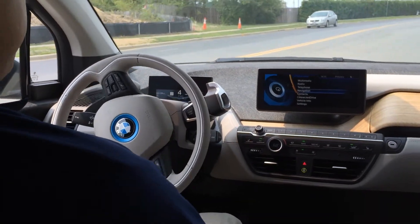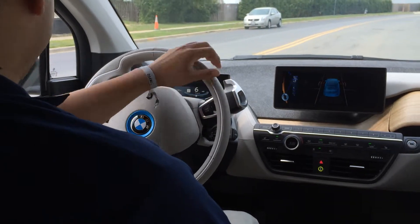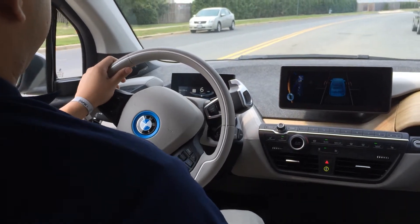A great feature of the i3 is the Automated Parking Assistant. At speeds below 25 miles per hour, the sensor will try and find a space that can fit your car.